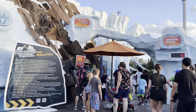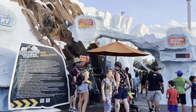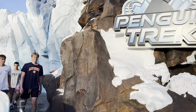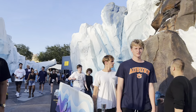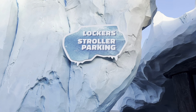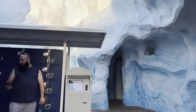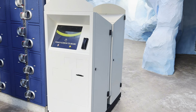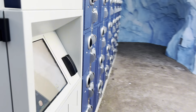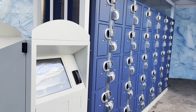There are ride regulations, a general queue, and a quick queue if you purchase that. Before we jump on the ride, I'm going to head over and get a locker to put my backpack away. The lockers are located to the left of Penguin Trek — just head over to one of these pods. It's usually about three dollars for two hours.